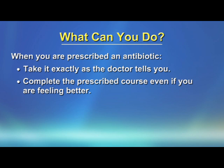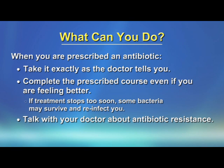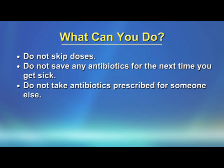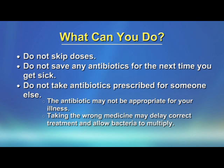Complete the prescribed course even if you are feeling better. If treatment stops too soon, some bacteria may survive and reinfect you. Talk with your doctor about antibiotic resistance. Don't skip doses. Don't save antibiotics for the next time you get sick. Don't take antibiotics prescribed for someone else because the antibiotic may not be appropriate for your illness. Taking their medicine may delay correct treatment and allow bacteria to multiply.